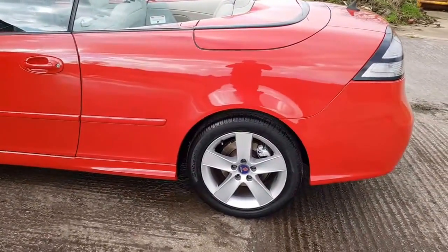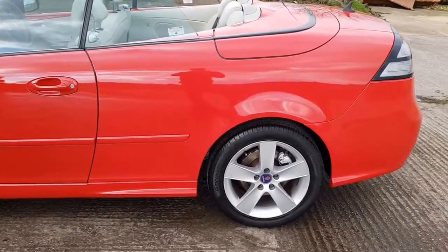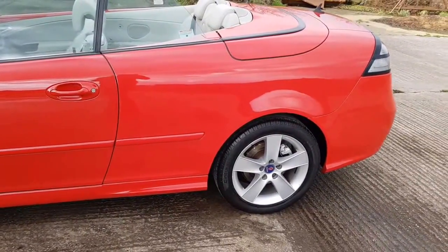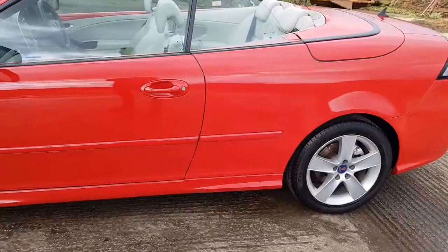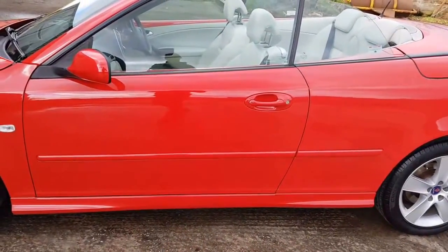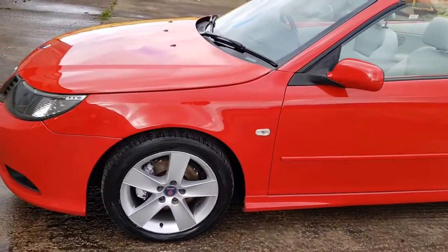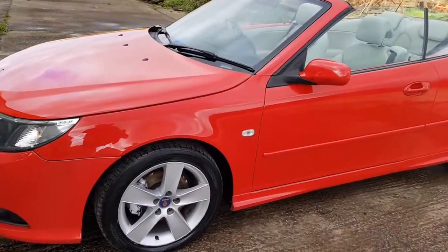Tyres are all good — they're all very good branded tyres. I've detailed the brake calipers in there, just to draw your eye to them. There's no dents, it's all original. There's a few little scuffs on the alloys, which I've touched in just to take your eye off them.